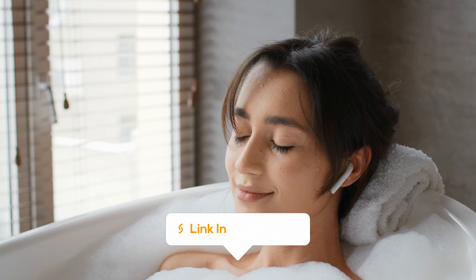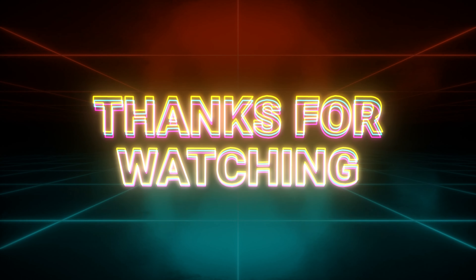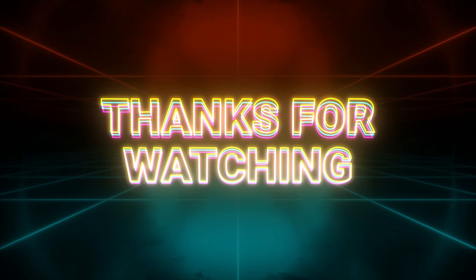Thanks for joining me on this journey through budget-friendly wireless earbuds. I hope you found the perfect pair for your pocket and your passions. Remember, the links to all the details are in the description below, so you can dive deeper and make an informed choice. Until next time, rock on — podcast warriors, gym rats, and audiophiles on a budget.